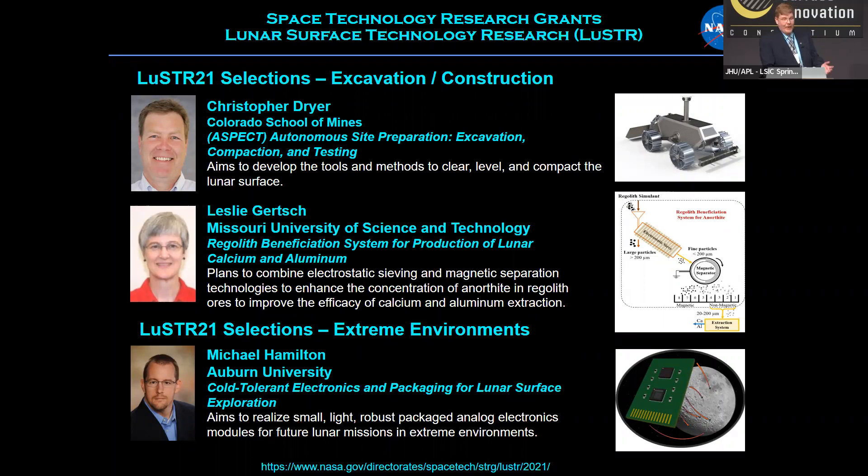LUSTER 2021 was the second round, again with two focus areas. For excavation and construction, we selected projects led by Colorado School of Mines and Missouri University of Science and Technology. For the extreme environments focus area, we had a selection from a team led by Auburn University. URLs with summary charts for all these projects are available at the bottom of these slides.